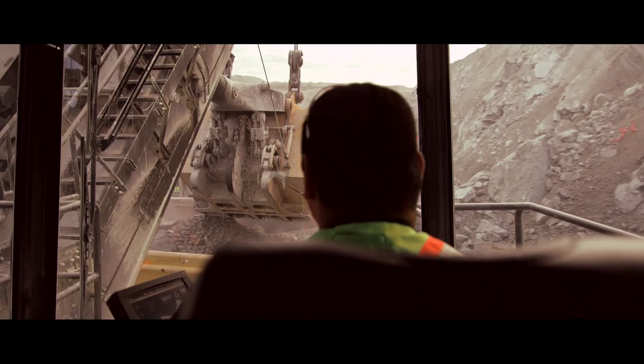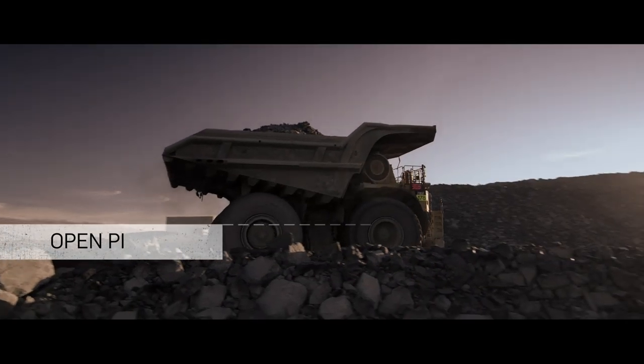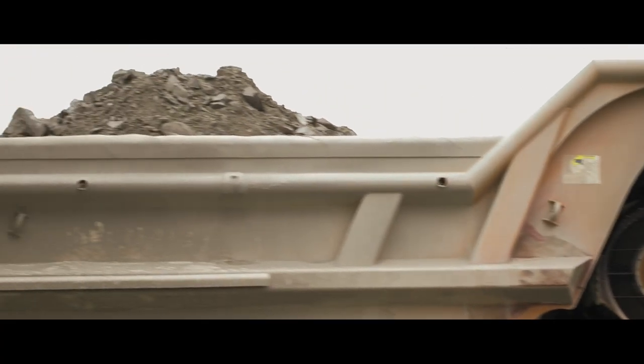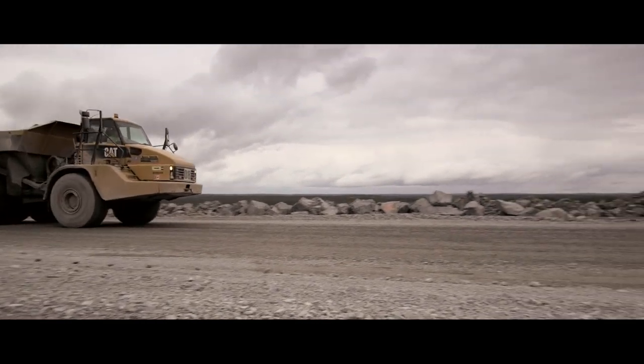Shovels then excavate the ore and load trucks, which deliver the ore from the open pit to the primary crusher. Rock that doesn't contain gold is stockpiled in designated areas. Some of this rock may be used for landscaping or building roads.